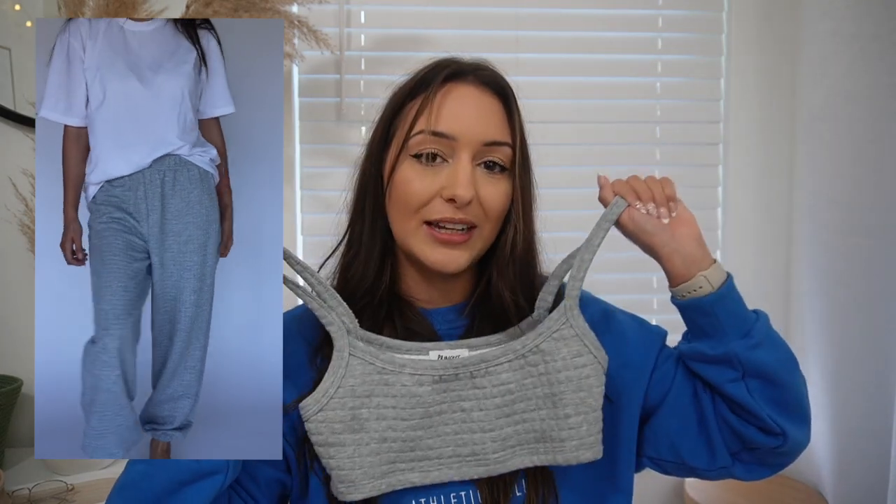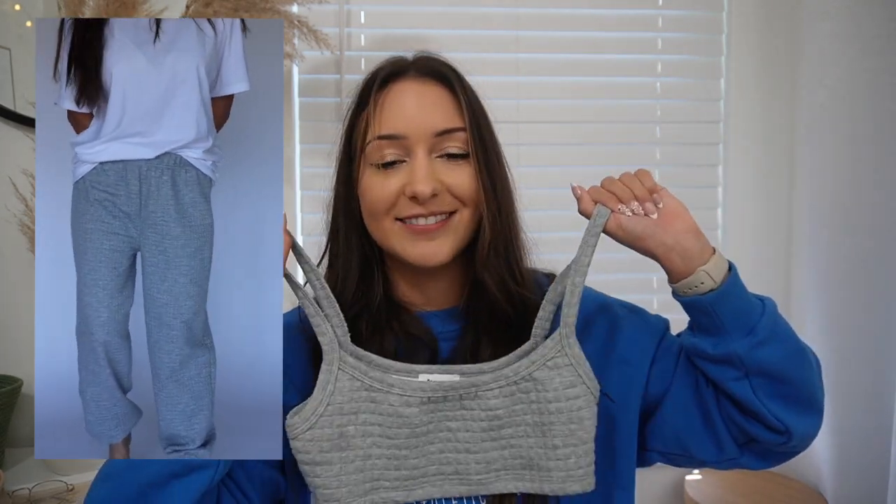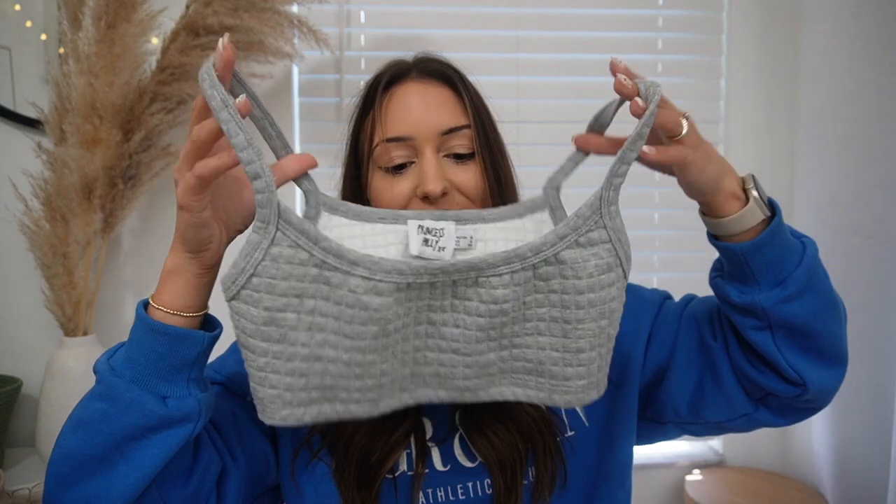A couple more sets for you guys. So this set came with these really cute waffle knit sweatpants which I can never have enough of — the majority of my wardrobe is sweatpants and leggings. It came with a matching top but unfortunately my boobs are too big for it and I was falling out, so I couldn't wear the matching top. I run into that issue a lot with sets just because I'm bigger on top, usually a small in bottoms but needing a medium or large on top.